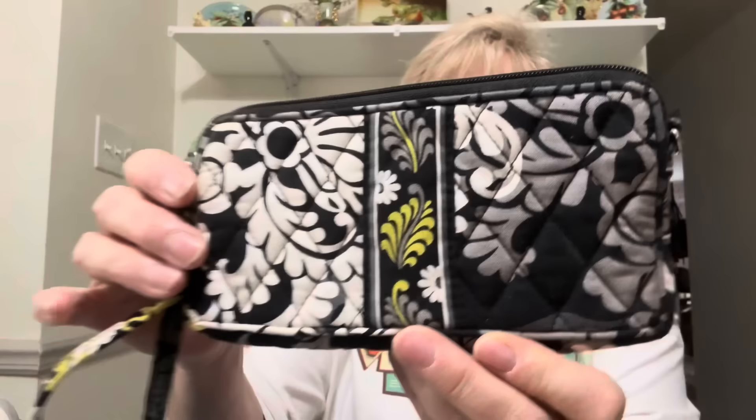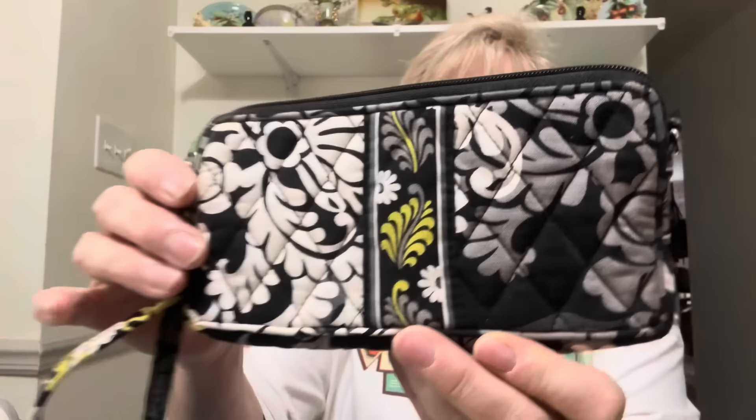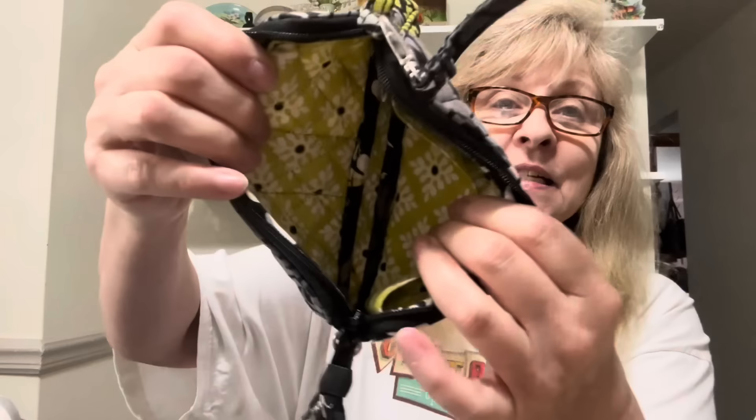Then I got this beautiful Vera Bradley wallet. It's in fabulous condition. It doesn't have tons of pockets — it just has one little divider in the center to separate the two sides, no slots for credit cards, but it's a nice wallet. And it's a wristlet as well.